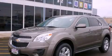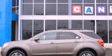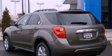This is a brand new 2012 Chevrolet Equinox — functional utility for a modern lifestyle. It has a 2.4-liter four-cylinder engine and an automatic transmission.